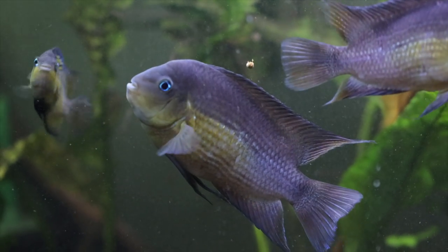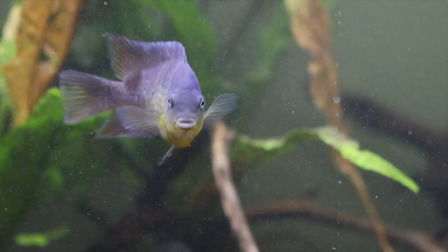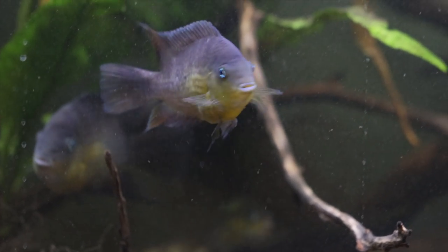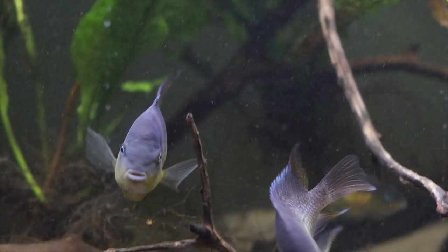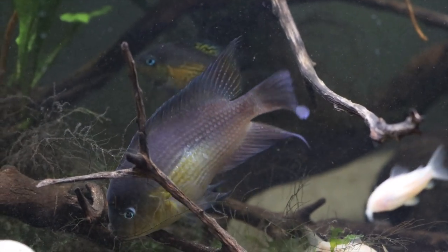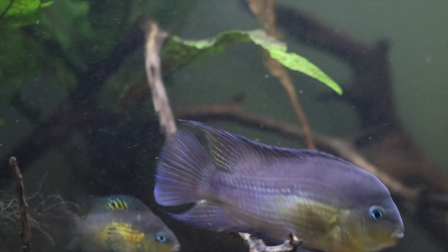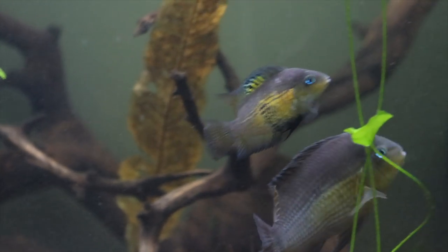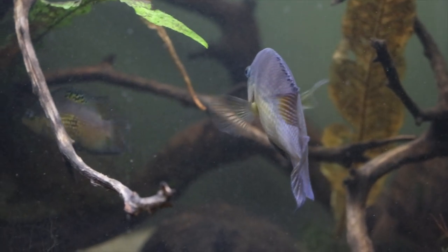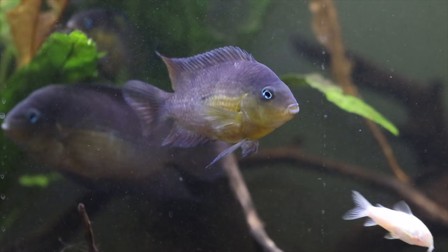It behaves very much like the convict cichlid. Now it is endangered because of its natural habitat in Central America, where there are issues with deforestation and all kinds of things. So they are not readily available in the wild, which is one of the reasons I wanted to keep this fish. These fish are found on the Atlantic side of Panama and Costa Rica, and they have been endangered due to agriculture, pollution, etc.